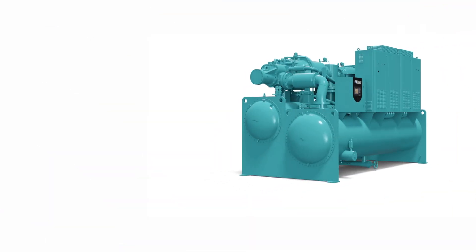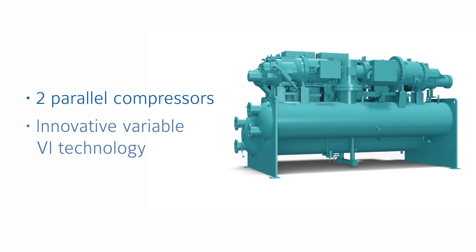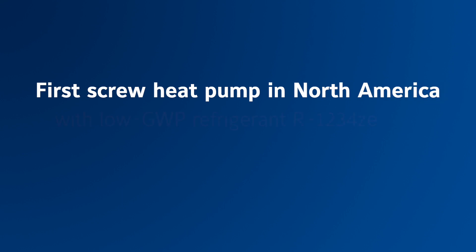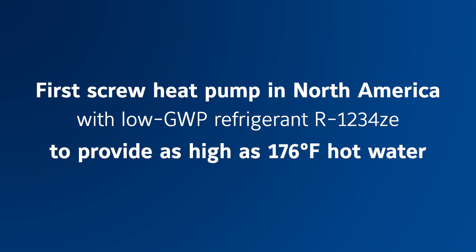Many legacy buildings are stuck with 160 to 180 degree hot water loops that most heat pumps cannot provide, but the YVWH can, due to its semi-hermetic design with two compressors running in parallel, innovative variable VI technology, and VSDs. In fact, the YVWH is the first chiller heat pump in North America with a low GWP refrigerant R-1234ze to provide as high as 176 degrees hot water.